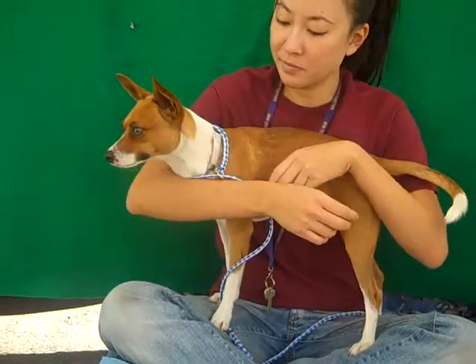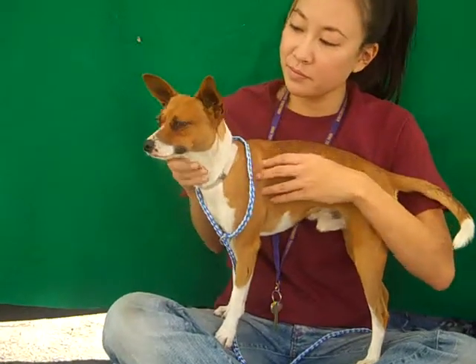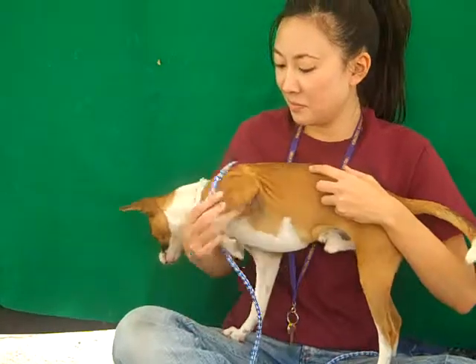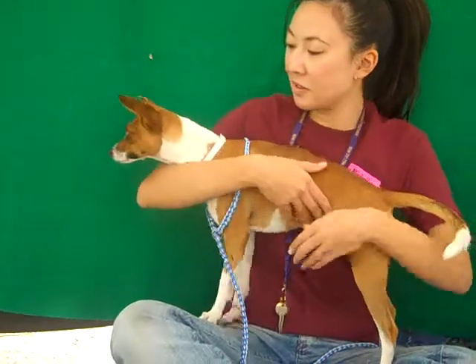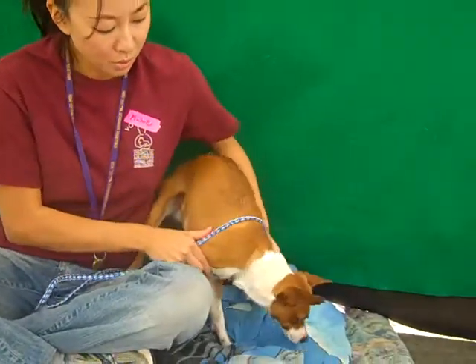Meet Cecil. Cecil is impound number A465-4594 at the Baldwin Park Animal Care Center. Cecil is a brown and white Basenji mix who we think is about a year and a half old and who weighs about 15 pounds.